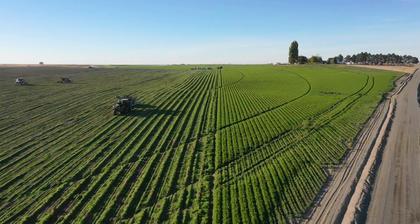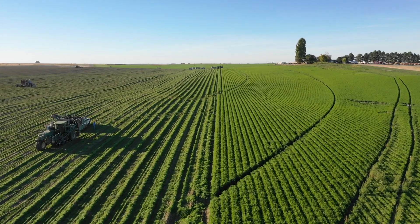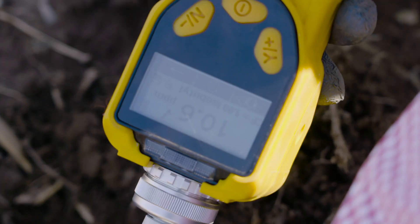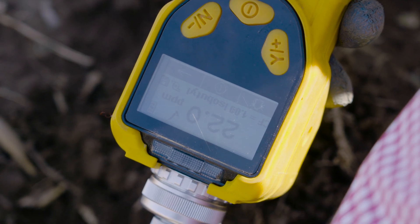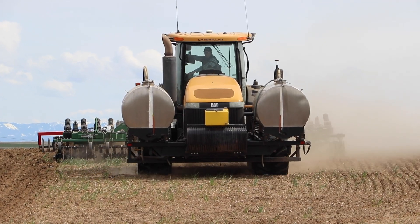Decades of proven results show that Metam-Sodium is a reliable tool for suppressing weeds, diseases, and nematodes. But recent research from Novosource reveals surprising new findings that are helping applicators gain a greater understanding of how to enhance the performance of this reliable product.